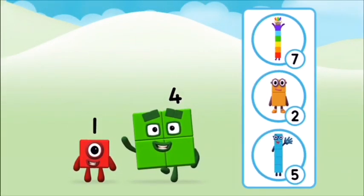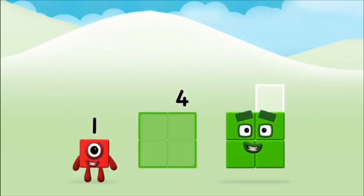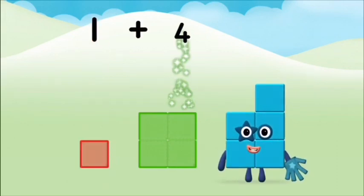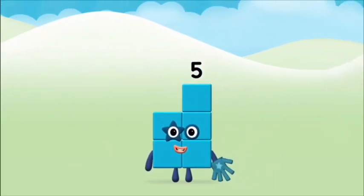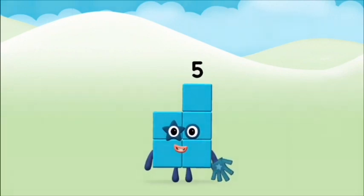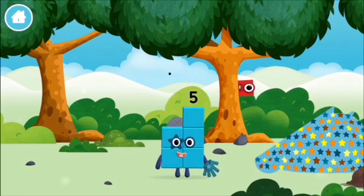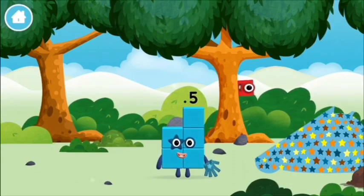Do you know which number block you'll make? Correct! You chose the right answer. Now add the number blocks together: one plus four equals five. Well done! You made number block five! I am one, two, three, four, five — five, I am five!